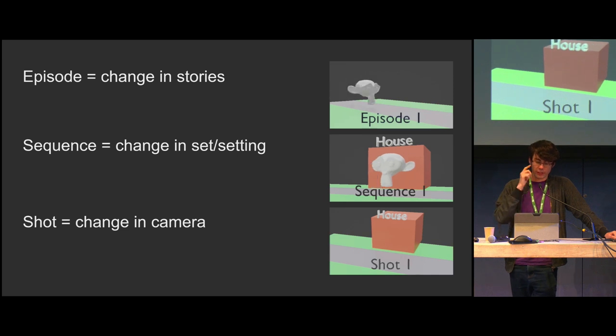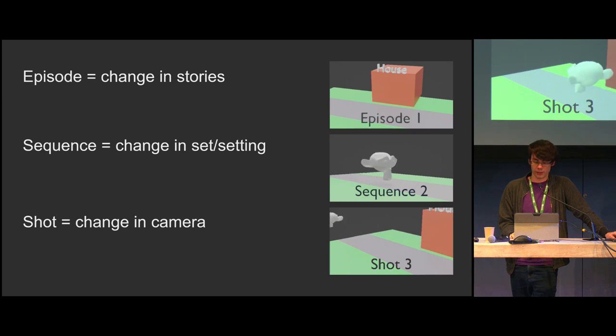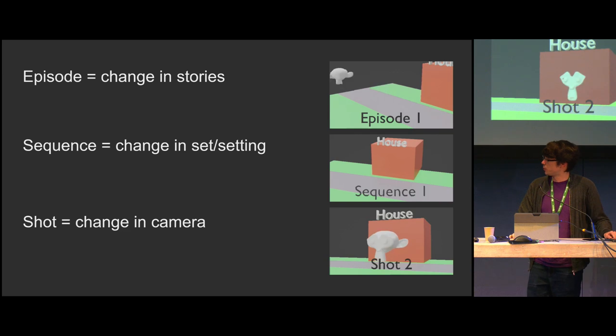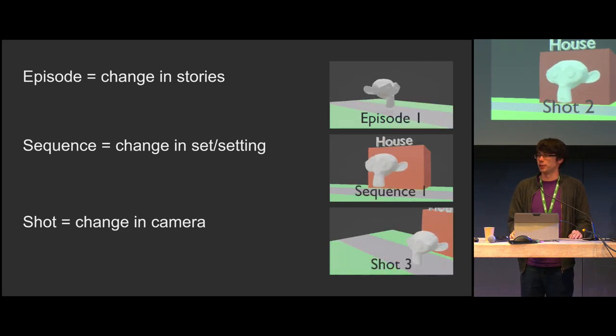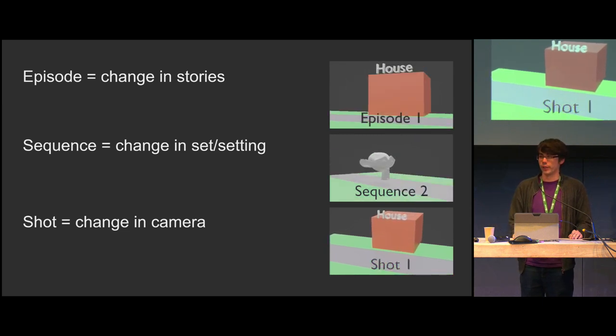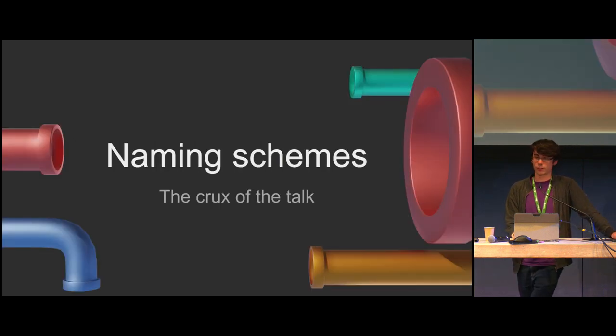If you're boiling down pipelines, pipelines are just naming schemes. And if this is the one thing you take away from this talk that's brand new to you, then let it be this. Rather than shot one, shot two, shot three up to shot 3081, we can name these shots with proper naming schemes.